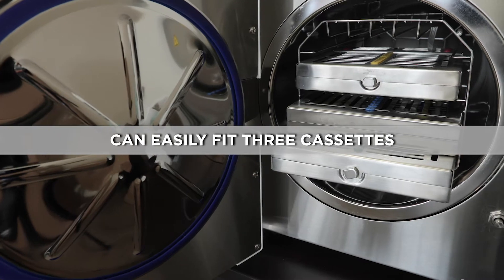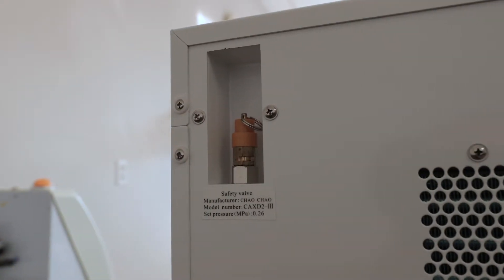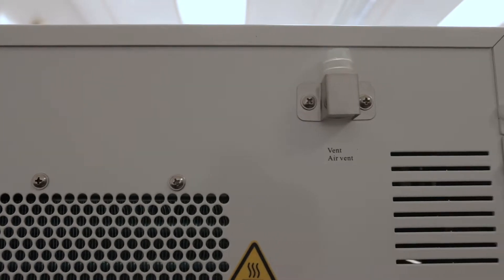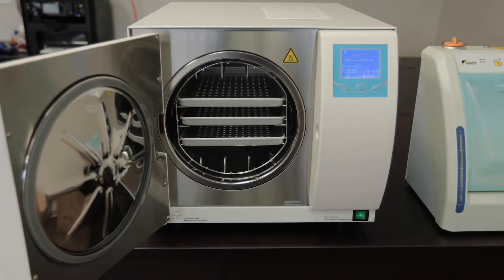Due to its small outside dimensions of 15.7-inch height by 17.3-inch width by 24.2-inch depth, this unit is ideal for under-cupboard installations.